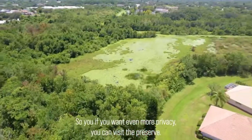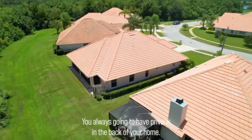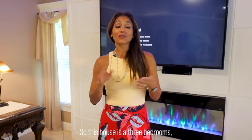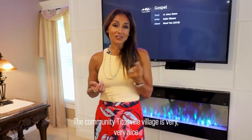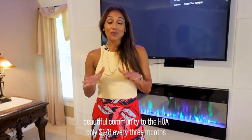There is a preserve back there — nothing can be built there, so you will always have privacy in the back of your home. This house is three bedrooms and two baths, built in the year 2000. The community, Titus Village, is a very nice, beautiful community.